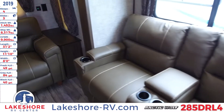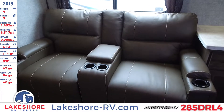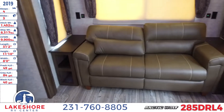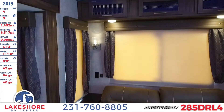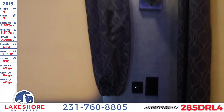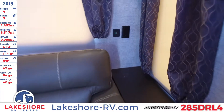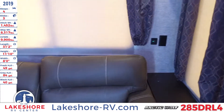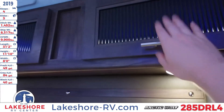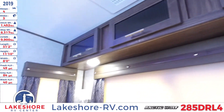Over here we have these nice large theater seating chairs that do have massage and heating as well as plenty of cup holders. Then you have a tri-fold sofa that folds out right there — and as I mentioned, this massive window lets in plenty of natural light. On the side of this area there's USB and outlet charging, so that when you have someone sleeping in the fold-out bed they can still charge their devices. Up top there's more storage with nice glass inlays in those doors.